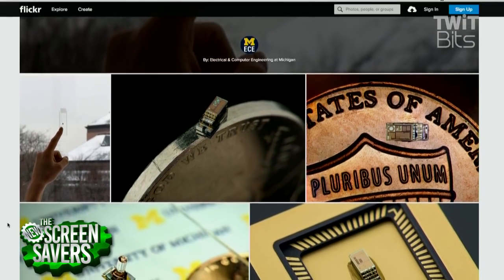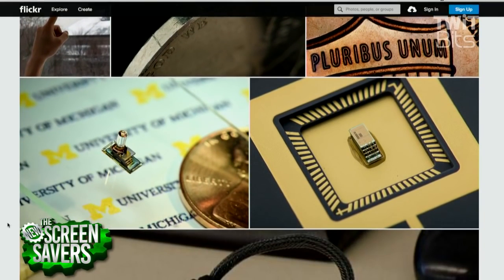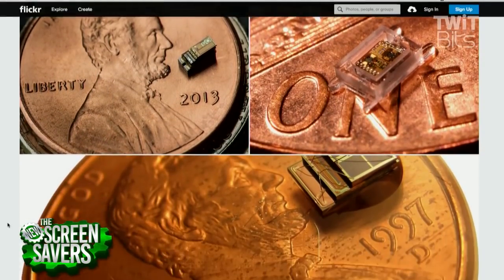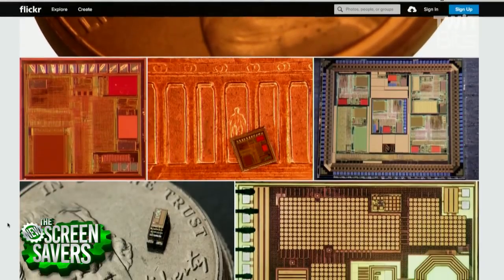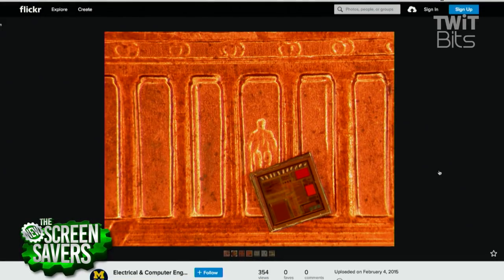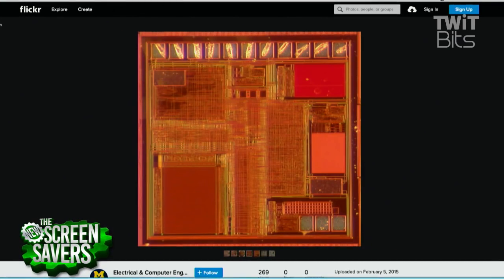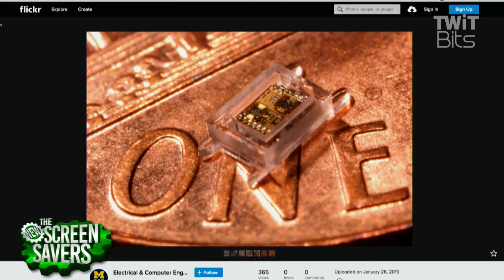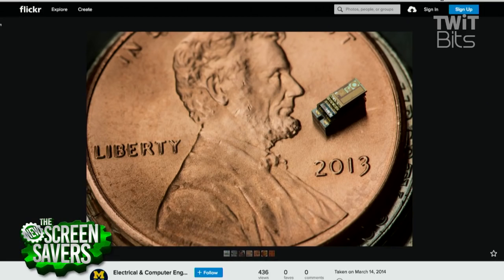Is that just the processor? You call it a computer. Does it have I/O and everything? That's right. So it is a full computer, and it has an input device. Being a sensor, the input device is sensing something — pressure or temperature or imaging. It also has a processor, a little CPU, and it has memory. And then it has an output device, which in this case is a radio.